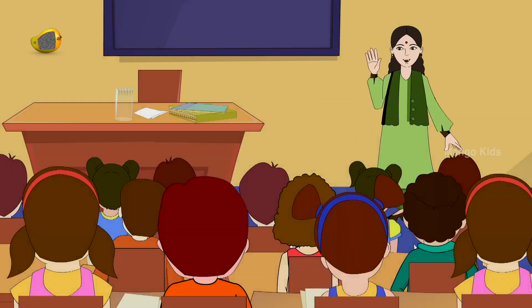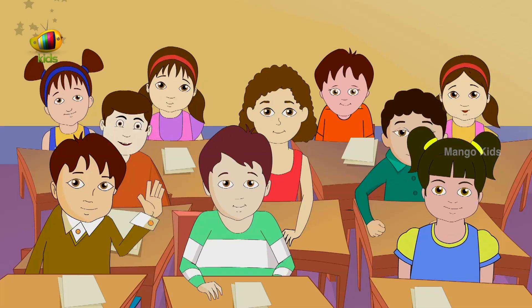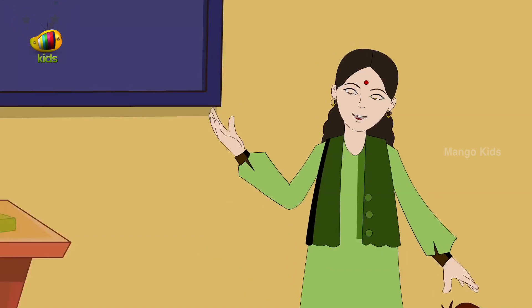Hi friends. Hi. Now listen to me very carefully.